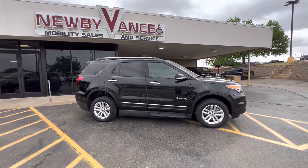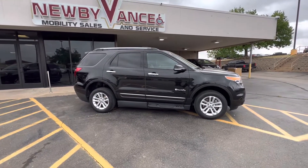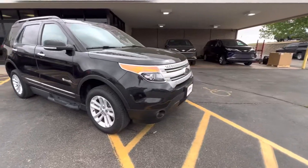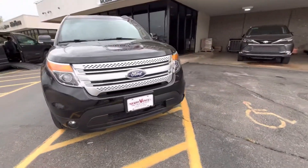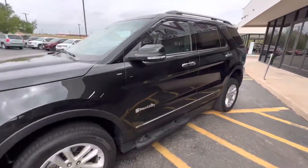It's a 2015 Ford Explorer XLT package with the BraunAbility MXV conversion on it. The MXV conversion is an in-floor ramp, and I'll show you how that works here momentarily. This vehicle is currently located at our Guthrie location and it's got about 36,000 miles on it.